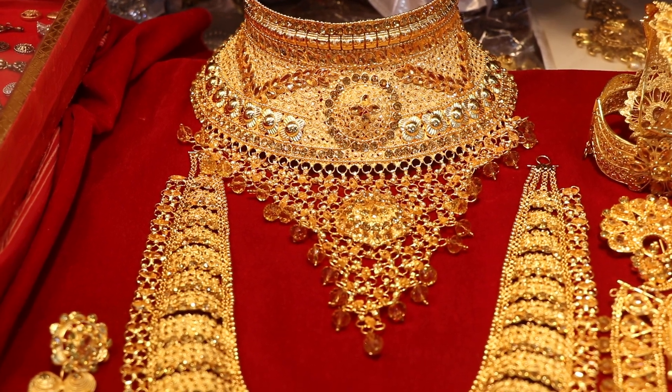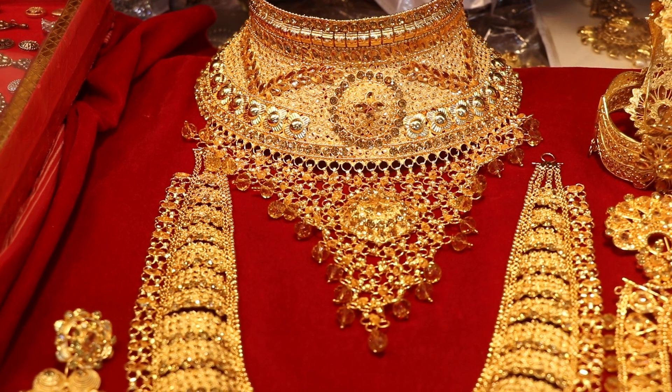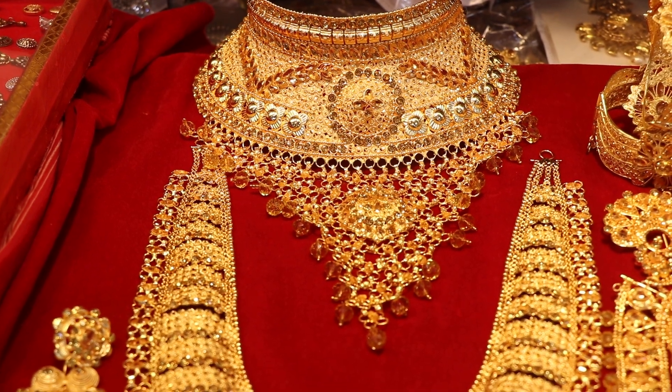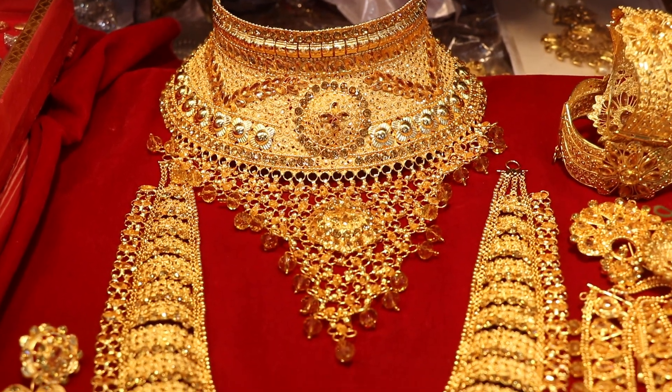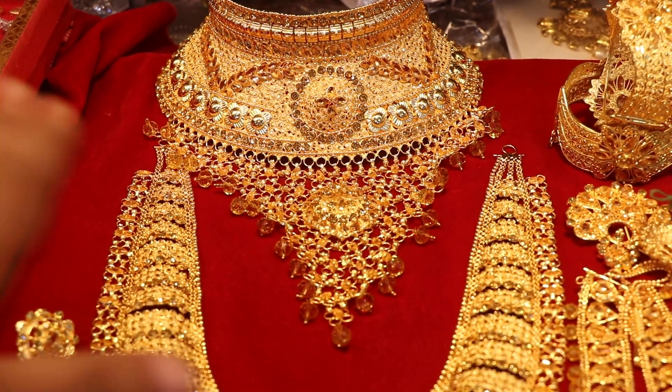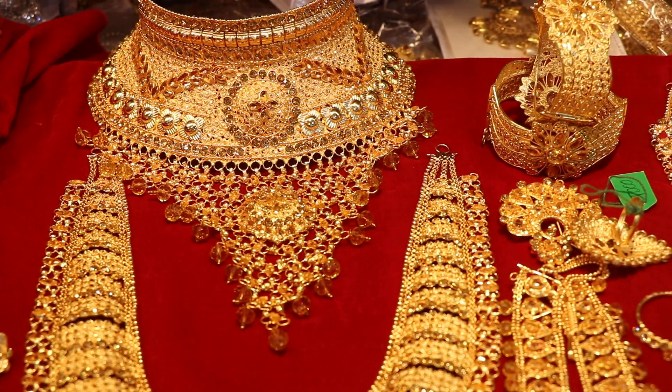The ruby color will customize the color. The stone color can be changed. Do you need a silver plate? You can choose your options.